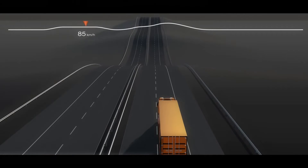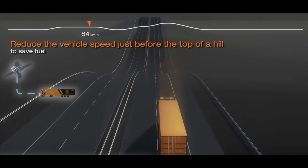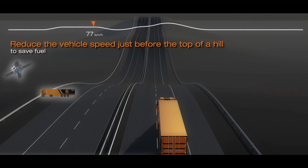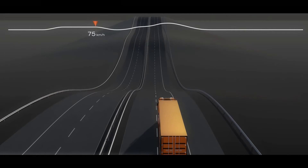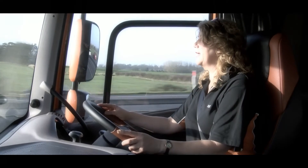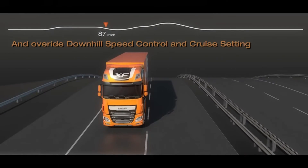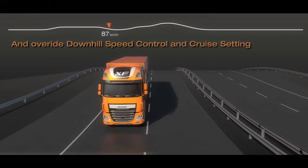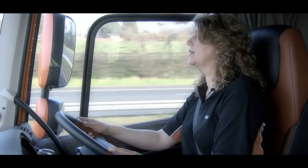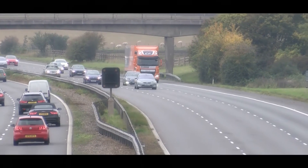It saves fuel by easing off the throttle and up-shifting just before the brow of the hill, and because it's able to see the road ahead and therefore the descent, it uses the kinetic energy to get you up and over the hill. It can also override the downhill speed control by one kilometre an hour for a maximum of 30 seconds to help achieve a better run-up.